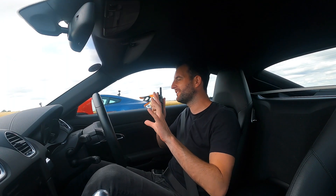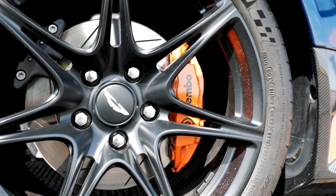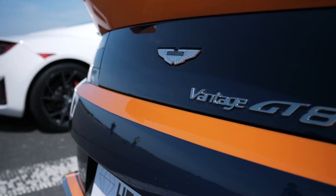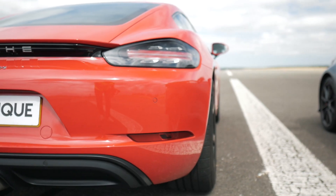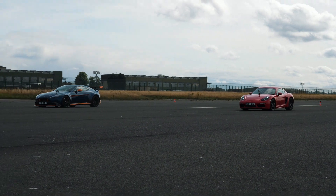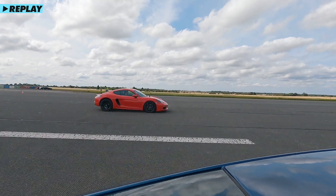Now we've seen how the cars perform in a straight line, we're going to do braking. In the UK, cars have to pass a test where they stop from 70 mph to zero in less than 75 meters, but we're going to incrementally increase the speed until we get to that 75-meter mark to see which car slows down the quickest. Not bad, but I'm a bit too heavy. Let's go faster.